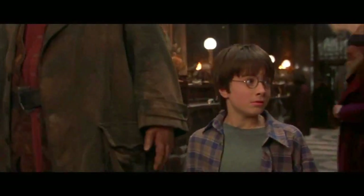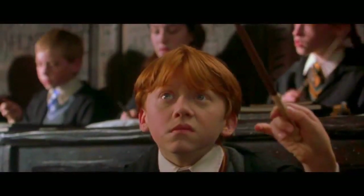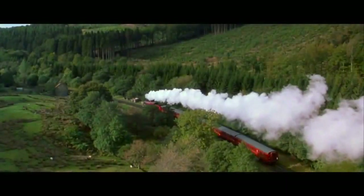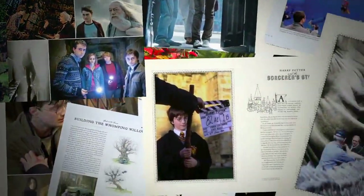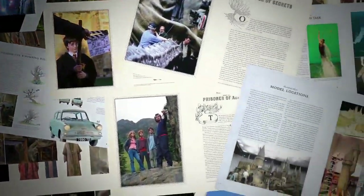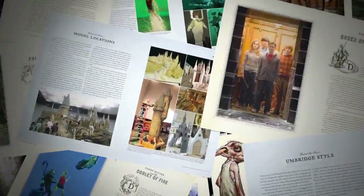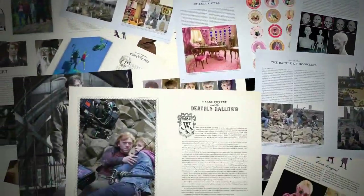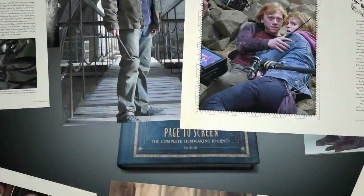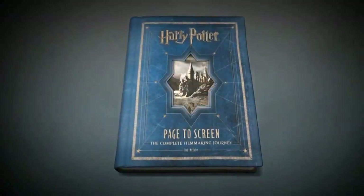Over a decade ago, an incredible cinematic journey began that led from a cupboard under the stairs to the most magical world ever created. For the first time, the story of how the Harry Potter films were made can be told from beginning to end in one complete volume: Harry Potter, Page to Screen.